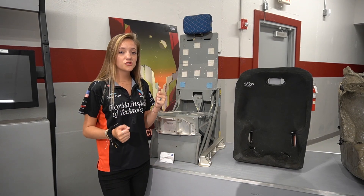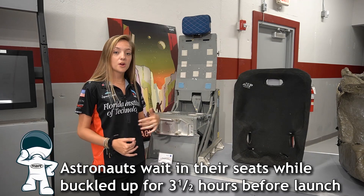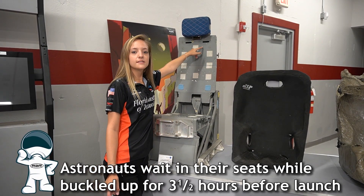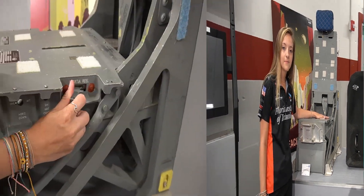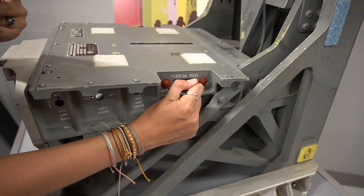Astronauts encounter some really extreme forces. In order to protect them, keep them safe, and strapped into place, two shoulder harnesses can be found right here. A lot of belt restraint goes across the waist in order to protect them and hold them into place.